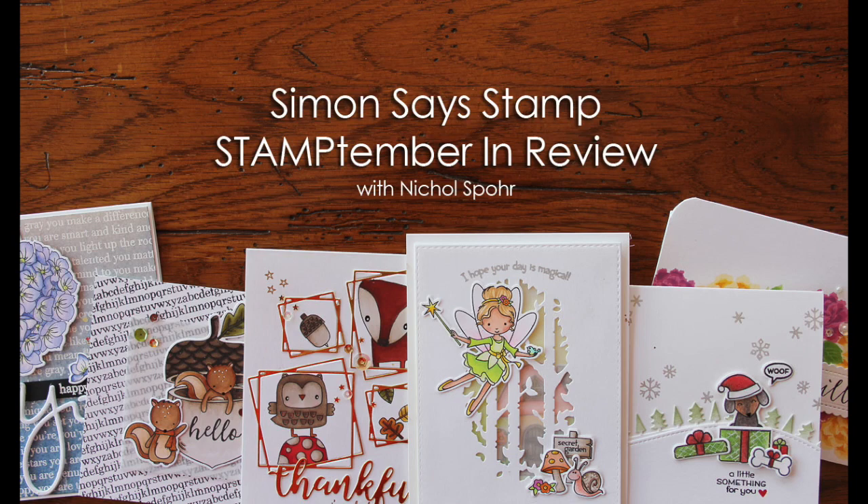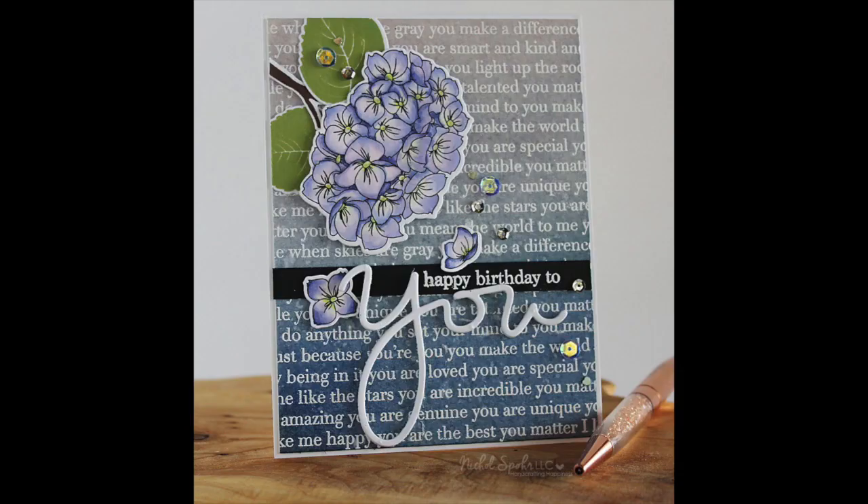Hi there, it's Nicole for Simon Says Stamp, and today I'm reviewing my Stamptember projects that I created for Stamptember, which was September at Simon Says Stamp.